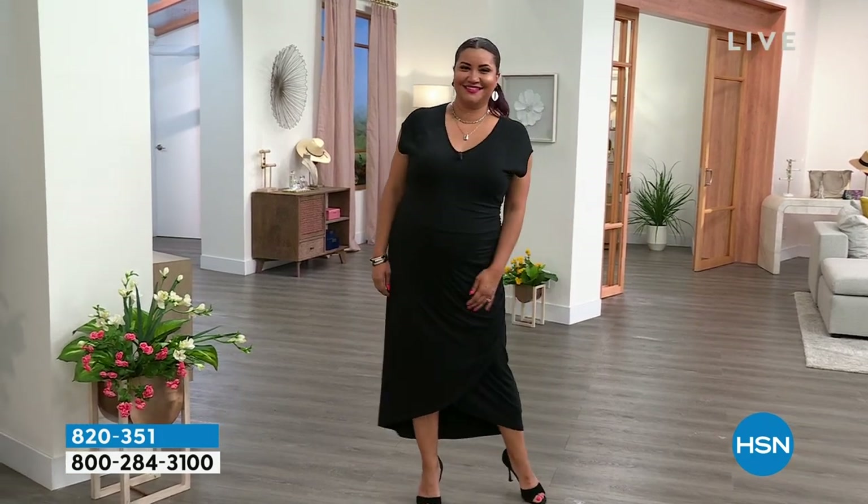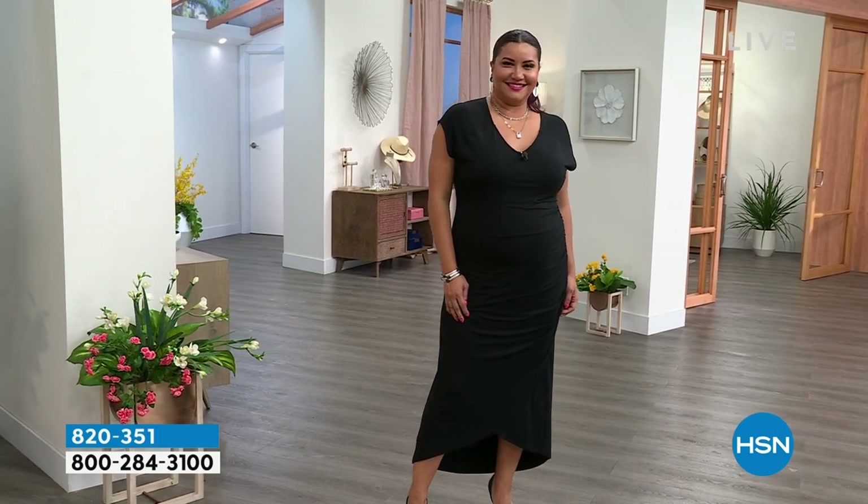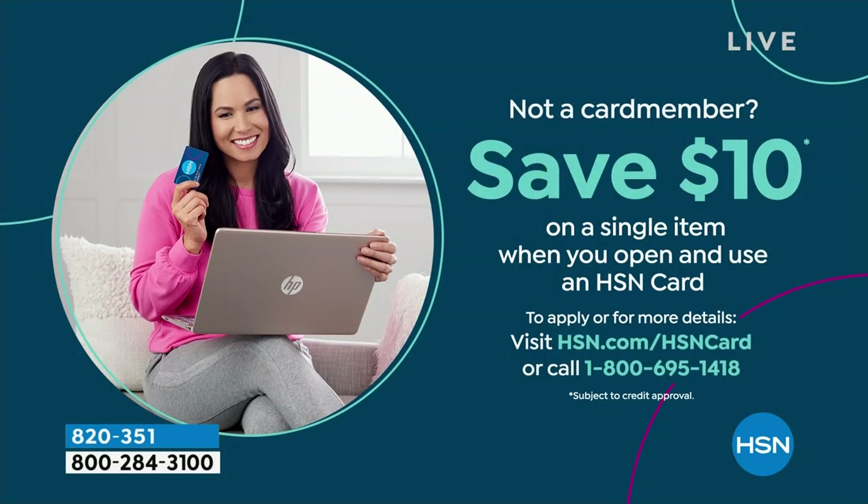I'm going to try and see if I can change into that. Also, if you have an HSN credit card, you get an extra flex pay on everything - six flex pays on everything today. If you don't have the card yet, it's super easy to apply. Call that number, head to hsn.com. You become an instant VIP. There's special savings events all year, extra flex pays, and you even save $10 off your first purchase.